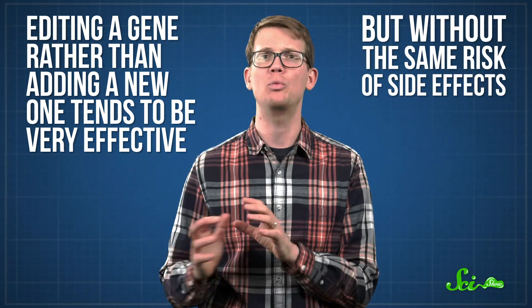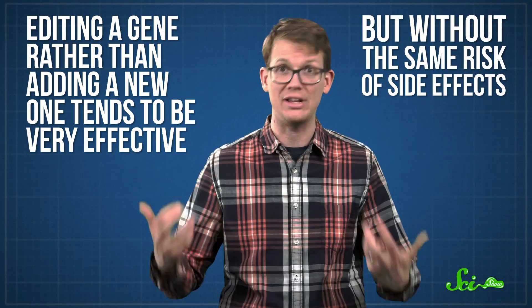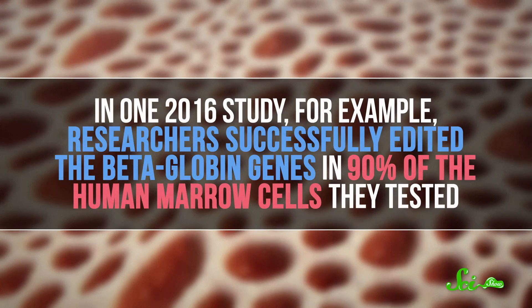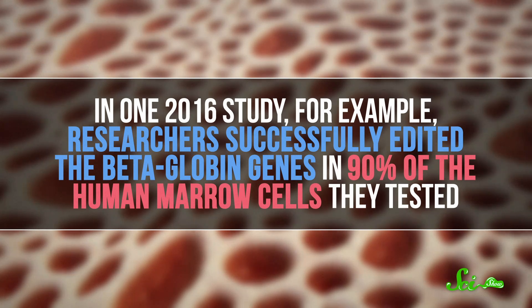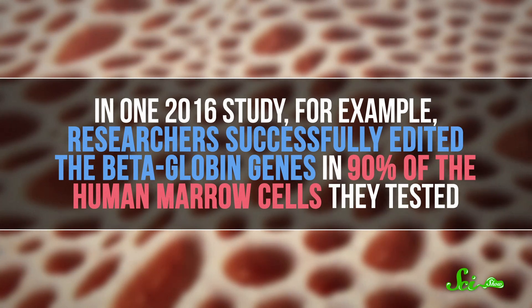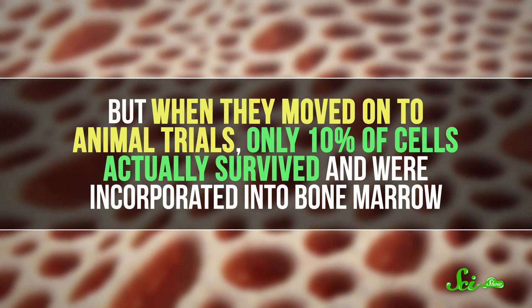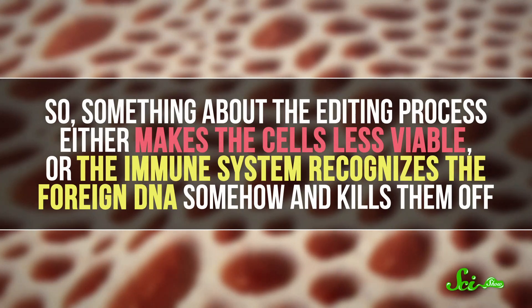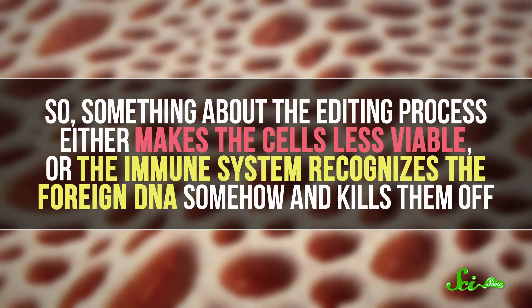That's why other researchers are trying to edit the cell's beta-globin gene directly, replacing the disease-causing DNA with a working sequence. Editing a gene rather than adding a new one tends to be very effective, but without the same risk of side effects, because you know exactly where the new information is going — where the old one was. In one 2016 study, researchers successfully edited the beta-globin genes in 90% of the human marrow cells they tested. But when they moved on to animal trials, only 10% of cells actually survived and were incorporated into bone marrow. So something about the editing process either makes the cells less viable, or the immune system recognizes the foreign DNA and kills them off. Researchers are working out these kinks, and this kind of editing technique is close to ready for human trials.